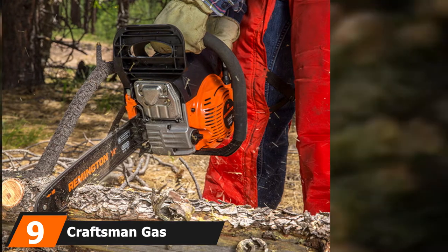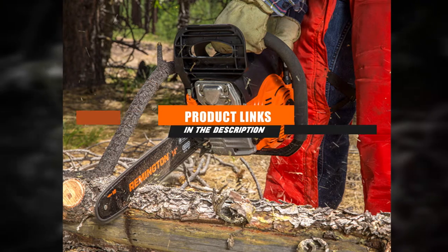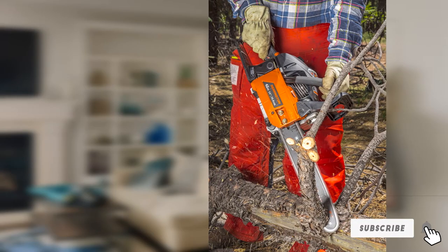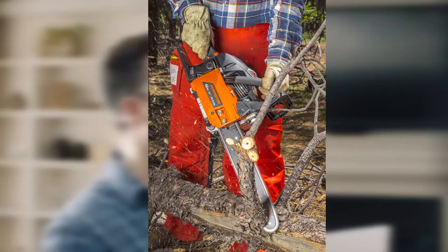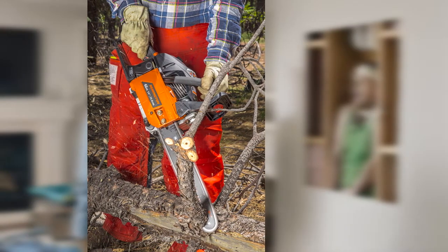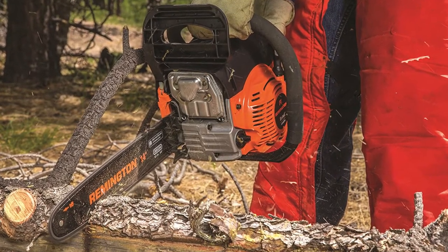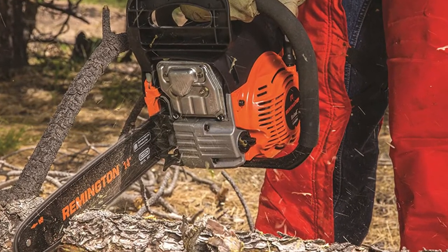Moving on to number nine, the Craftsman gas chainsaw. Craftsman does not need any introduction — it is a household name when it comes to power tools, highly regarded for manufacturing reliable power tools at affordable prices. Craftsman's gas chainsaw comes with a 16-inch bar powered by a 42 cubic centimeter full-crank two-cycle engine. With this power you can cut wood and other materials in a short time without any vibration, and the low kickback chain lets you cut even the hardest woods without difficulty.